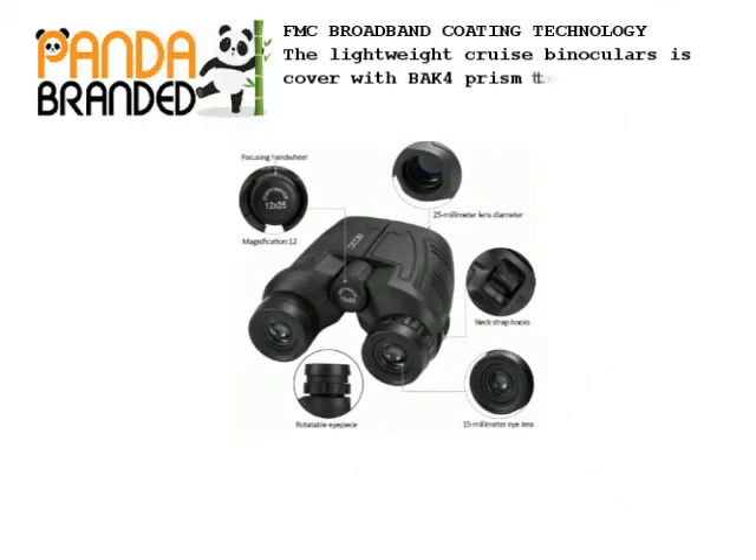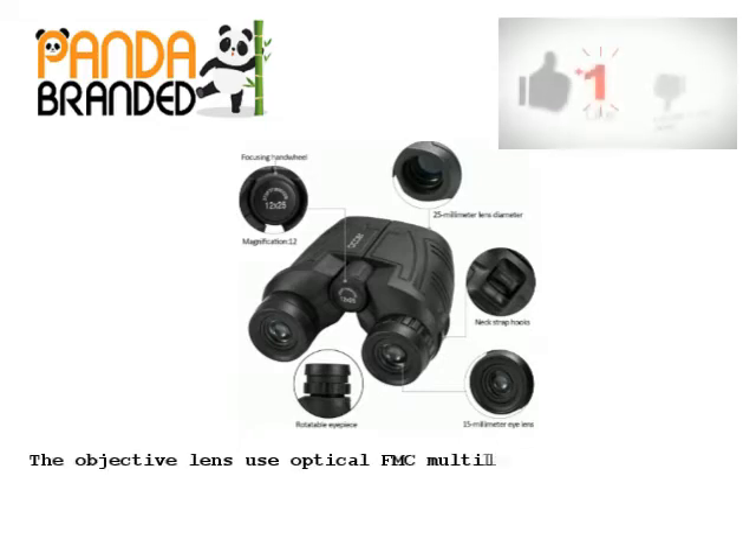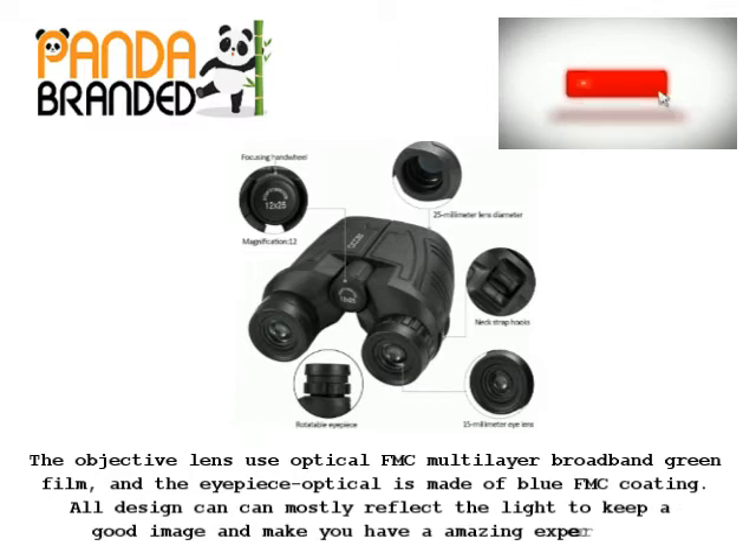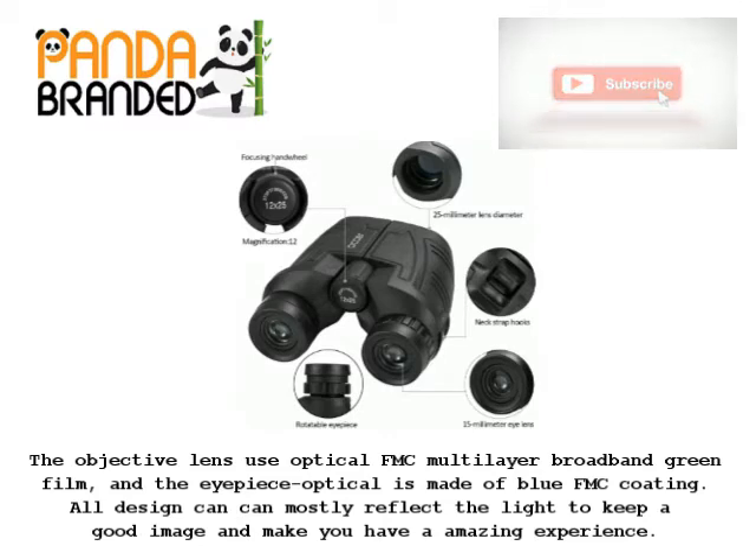FMC broadband coating technology: the binoculars are covered with BAK4 prism texture. The objective lens uses optical FMC multi-layer broadband green film, and the eyepiece optics are made with blue FMC coating. All these design elements maximally reflect light to keep a good image and give you an amazing experience.